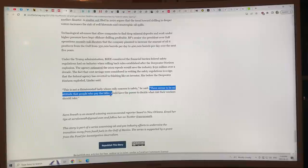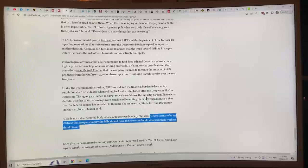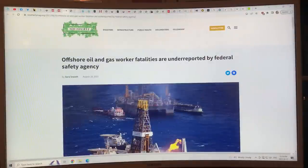There seems to be an attitude that those who pay the bills should have the power to decide what risks their workers take and whether to report them. Under the Trump administration, more burden was shifted to companies rather than regulatory bodies. People are dying on these rigs and the deaths aren't being reported.